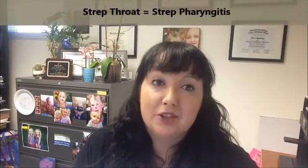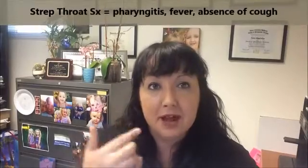Now we'll move on to strep throat, caused by group A beta-hemolytic strep. It classically presents with a very severe sore throat — incredibly painful, hurts to swallow — along with fever and cervical lymphadenopathy, but without many other symptoms. They don't have cough or conjunctivitis. If a patient has pharyngitis with additional symptoms like cough or conjunctivitis, that suggests a viral etiology rather than bacterial. For group A beta-hemolytic strep, we definitely want to treat with antibiotics.